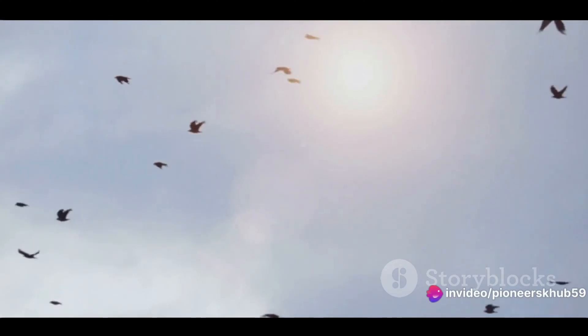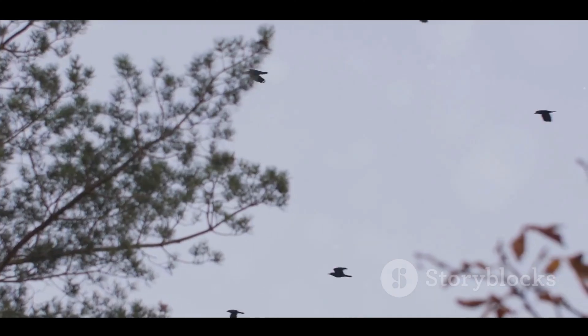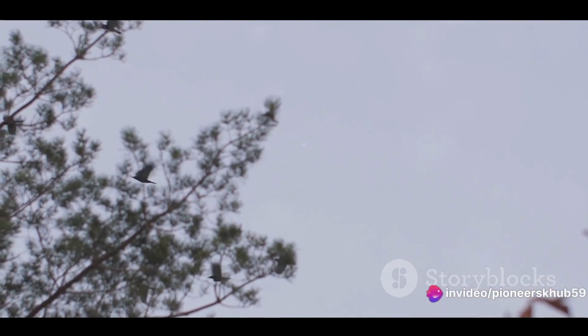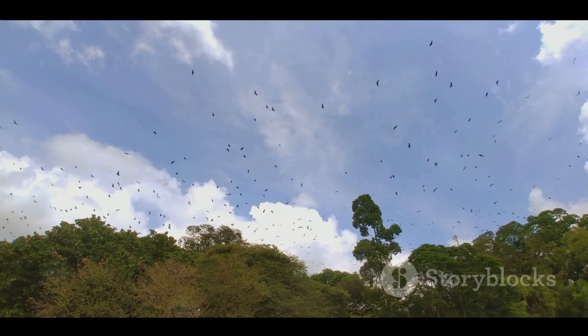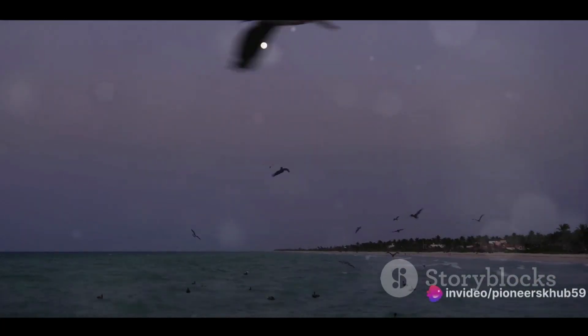From relentless storms to the relentless pursuit of nourishment, each migration is a testament to their incredible resilience. Birds have been perfecting this art of travel for millions of years. Whether it's the tiny hummingbird zipping from North America to Central America, or the mighty albatross circumnavigating the globe, each species has its unique migratory story. It's a spectacle that leaves us humans in utter amazement.